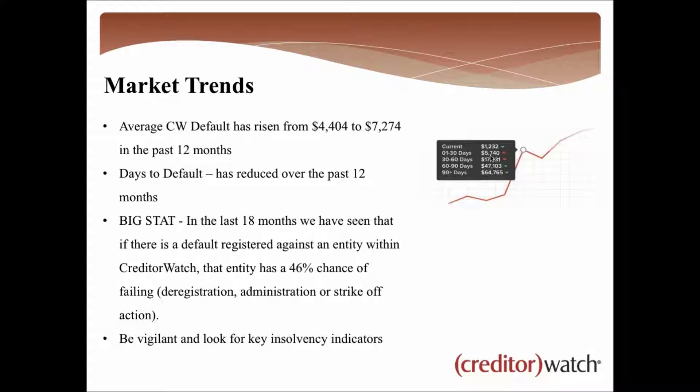Looking at market trends: in the past 12 months the average default registered with CreditorWatch — a black mark a creditor watch member can register against a customer when money is owed and more than 60 days overdue — has risen from about $4,500 to just over $7,000. It's a big jump, and there have been plenty of big failures of late with a real domino effect down to small businesses. That default stays on their credit file for up to five years and is visible to anyone accessing a credit report on that company.